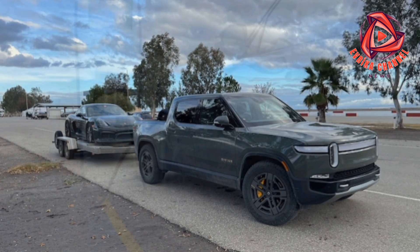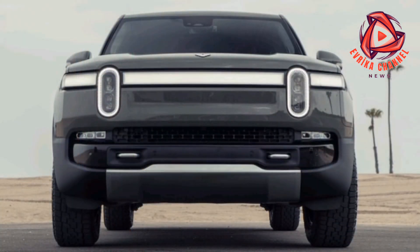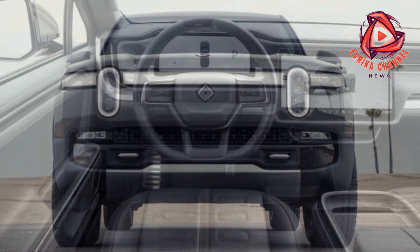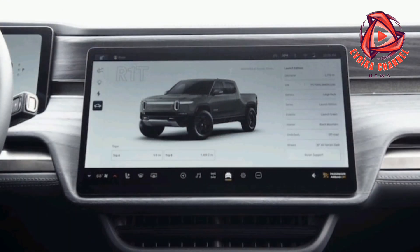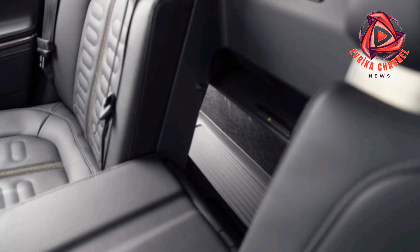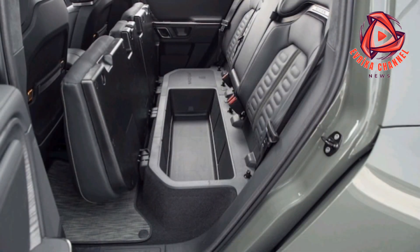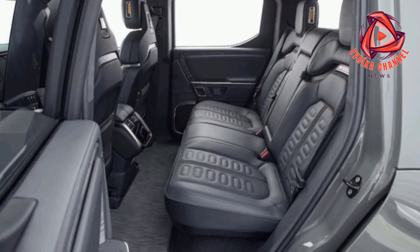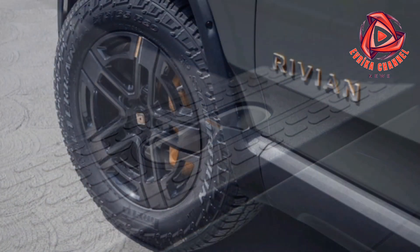The EPA rates the R1T with all-terrain tires at 289 miles of range, while Rivian itself now predicts 274 miles, though when we got the truck, both still had it rated at 314 miles in all configurations. This no doubt reflected heavily in the R1T's 228-mile mount road trip range, which measures how far you can go driving only on the freeway, where EVs are least efficient. That said, there are ways to drive more efficiently — one editor took the truck 290 miles between charges on a road trip, plugged into the rare fully-functional DC fast charger.